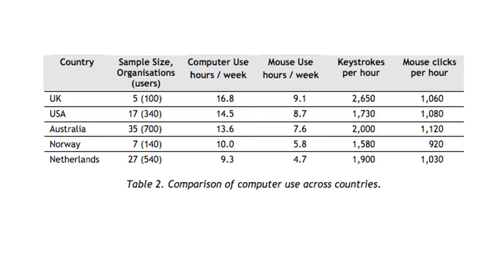Interestingly, computer users in the UK typed the most. Sitting down and using a computer — typing, scrolling, moving the mouse — burns about 20 more calories an hour than just doing nothing.